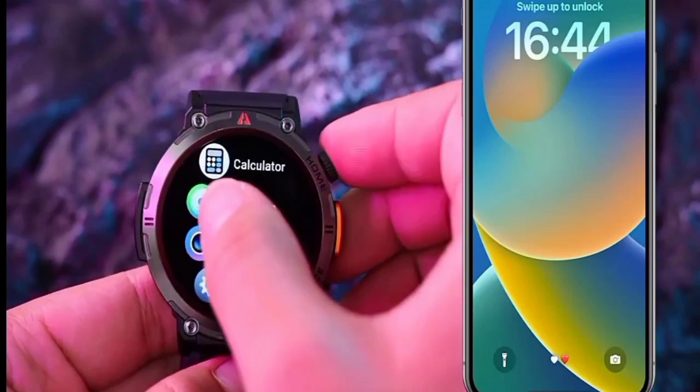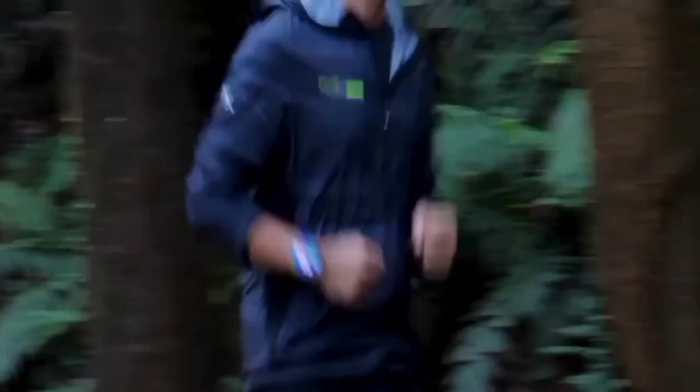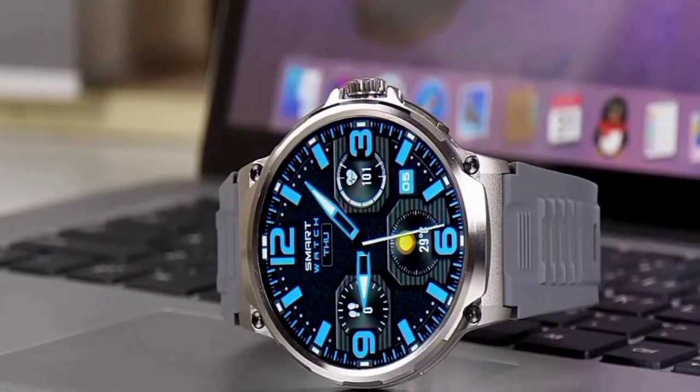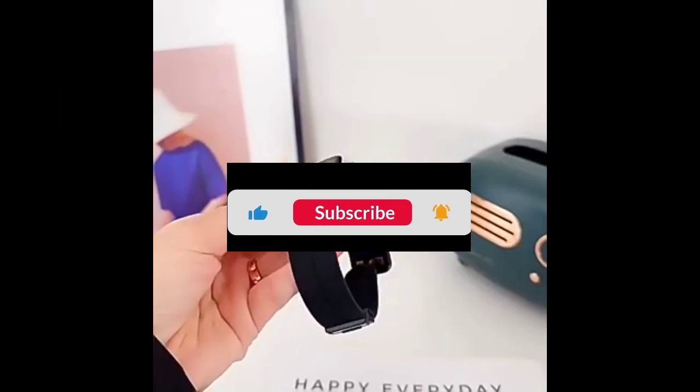From the Halo Solar Plus RT3 to the Age's Bluetooth Call Smartwatch and the new Ultra HD smartwatch, there's something for everyone on this list. So which one caught your eye? Let us know in the comments below, and don't forget to subscribe for more tech content. Until next time, stay connected and stay stylish!